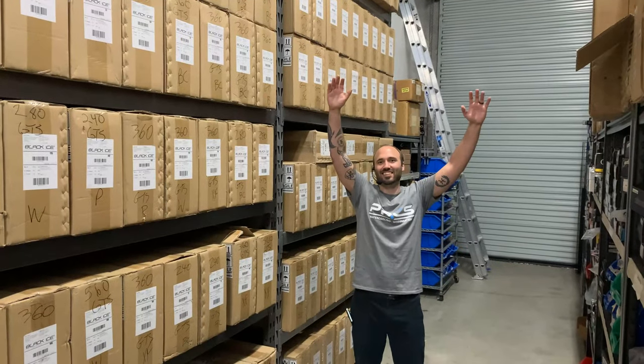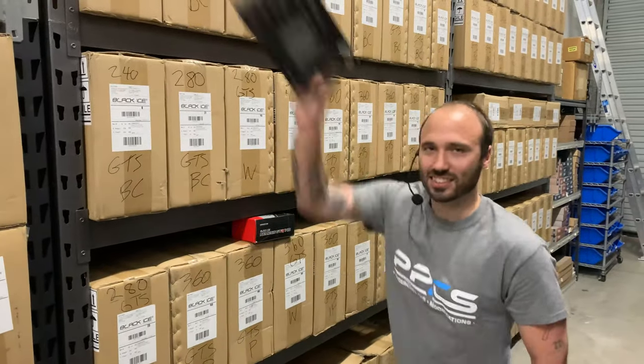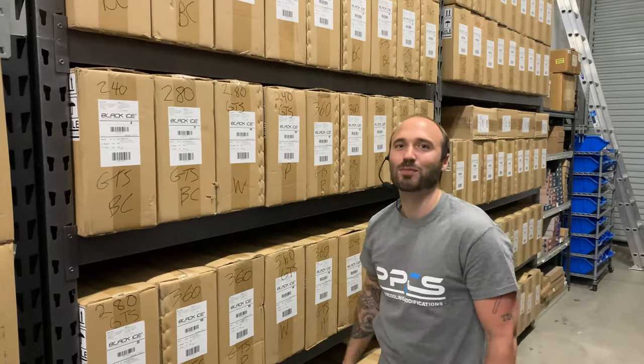The restock is here! GTS, GTX, GTR — you name it, we've got it!